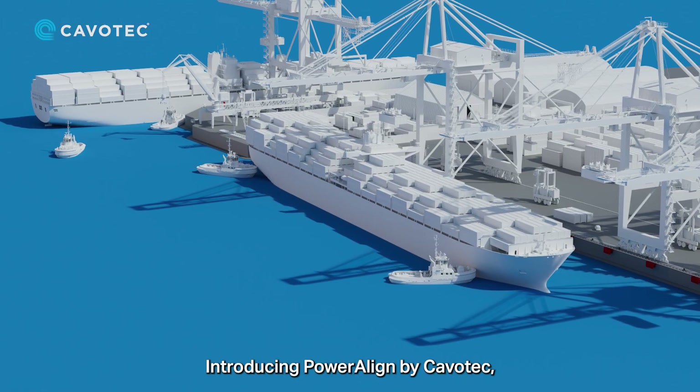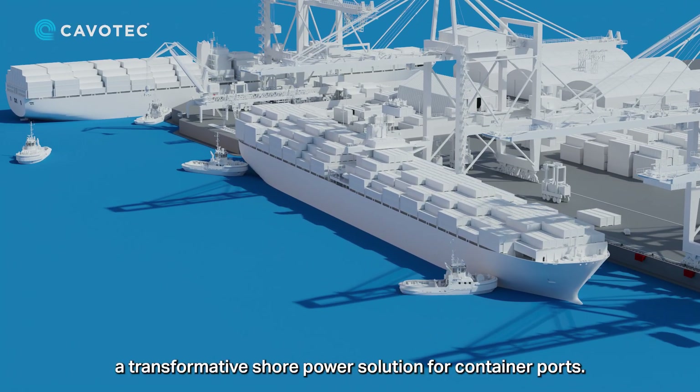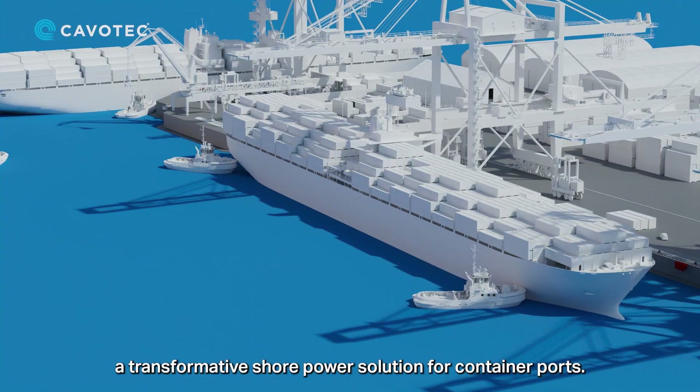Introducing PowerAlign by Cavitec, a transformative shore power solution for container ports.